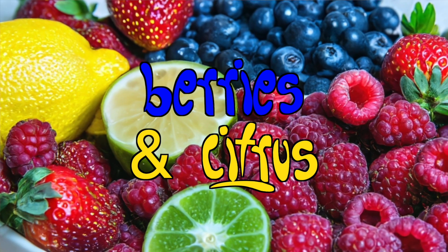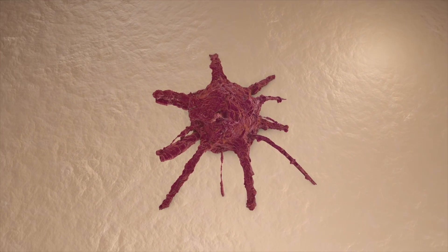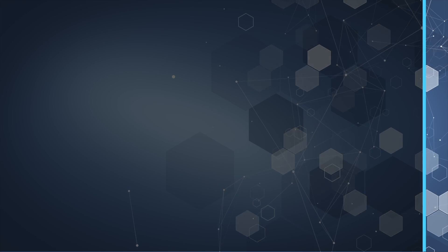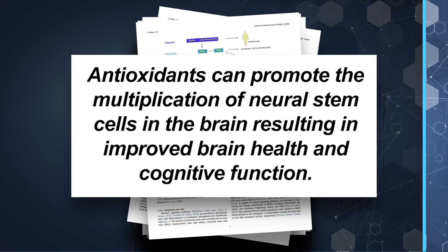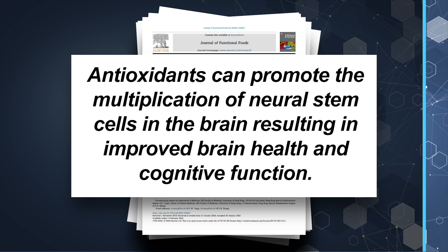Next, let's look at the role of berries and citrus fruit. Stem cells are very vulnerable to free radical damage, which can prevent them from multiplying and can also mutate them into out-of-control tumor formation. All berries and citrus fruits are rich in powerful antioxidants and phytochemicals, which protect stem cells from damage and maintain their capacity for regeneration. Research has suggested that the antioxidants in these fruits can promote the multiplication of neural stem cells in the brain, resulting in improved brain health and cognitive function. Researchers even speculate that it may aid in the recovery of neurological disorders.